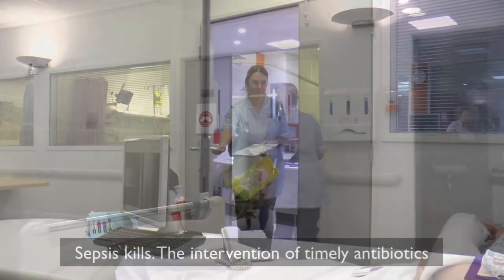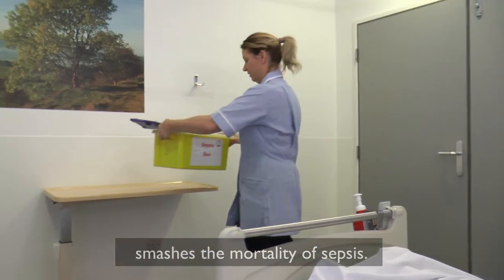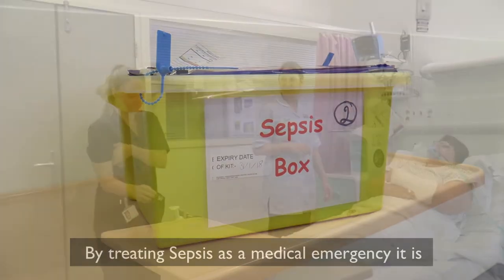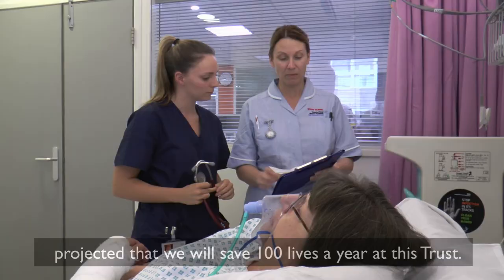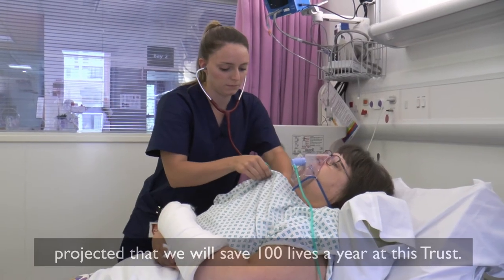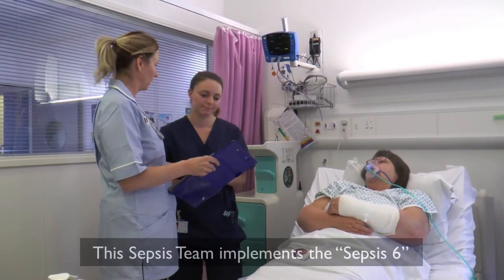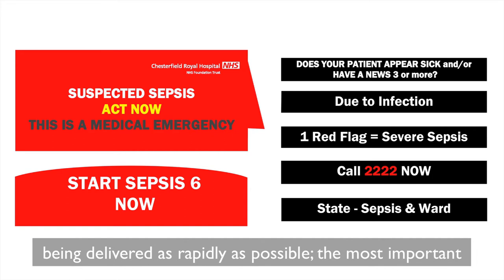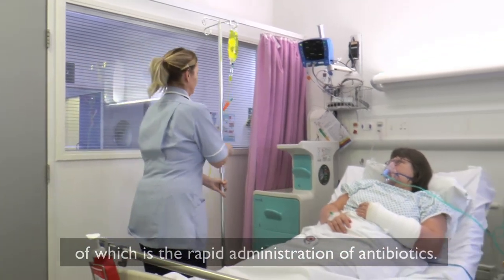Sepsis kills. The intervention of timely antibiotics smashes the mortality of sepsis. By treating sepsis as a medical emergency, it is projected that we will save a hundred lives a year at this trust. This sepsis team implements the Sepsis 6, being delivered as rapidly as possible — the most important of which is rapid administration of antibiotics.